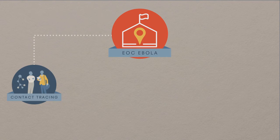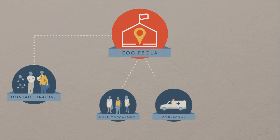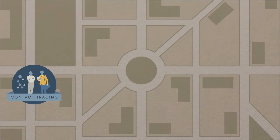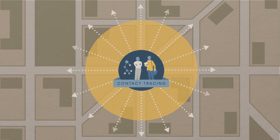For example, staff conducting contact tracing upon identifying a symptomatic contact would call into the EOC, and a case management team, ambulance, and decontamination team would be deployed, getting the patient quickly into isolation, while the contact tracing team moved to list new and existing contacts of the affected individual. This type of rapid response and coordinated action played a critical role in containing Ebola's spread, even among the densely populated areas of Nigeria.